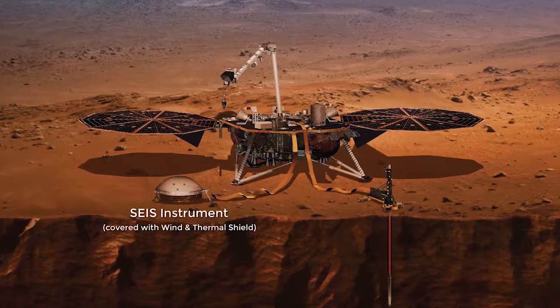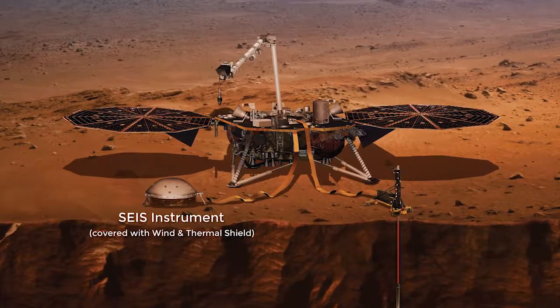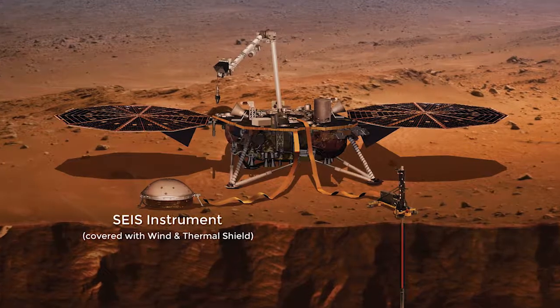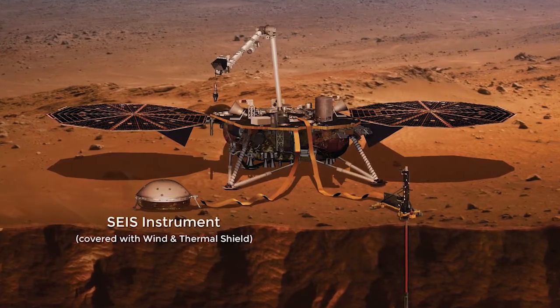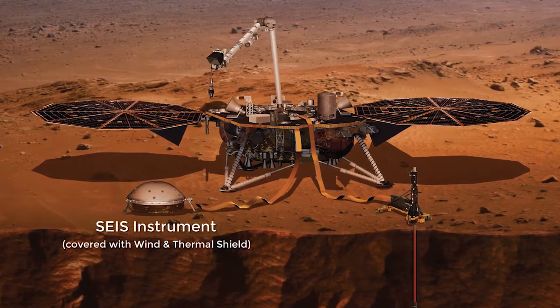The suite of wind, pressure, temperature, and magnetic field sensors will help determine what's causing the vibrations, whether they are seismic waves or other physical phenomena such as dust storms or dust devils.